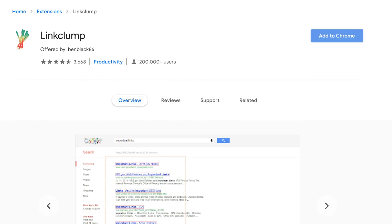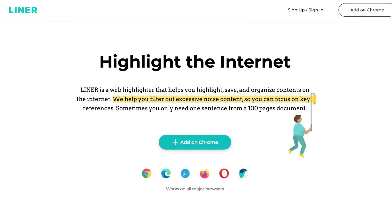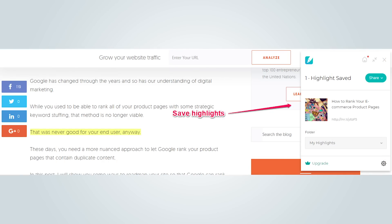Now for research, one extension you ought to use is LinkClump. If you're a research junkie, you know how annoying it can be to hop from tab to tab — having 15 tabs open is normal for me. With LinkClump, you can quickly open multiple links from the SERPs in just one click. The next extension I want you to try is Liner. If you've come across a great piece of content and want to remember a specific line, Liner lets you highlight that portion of the article, keeps you organized, and you can save your highlights and refer back to them in blog posts later.